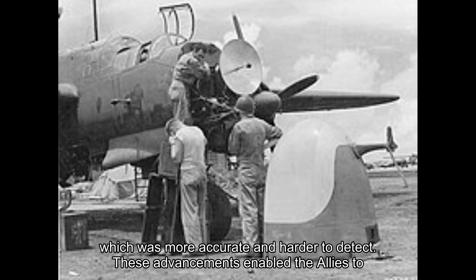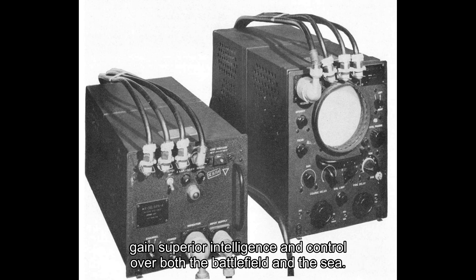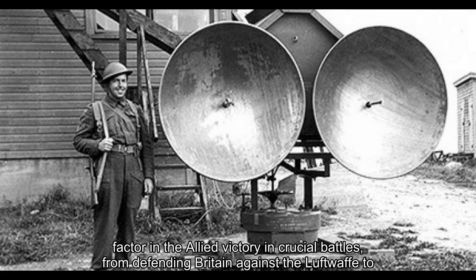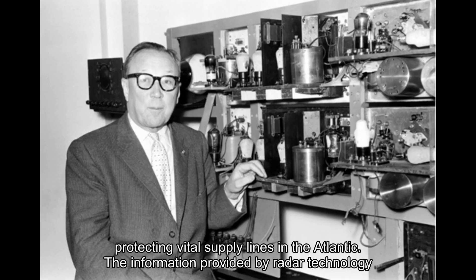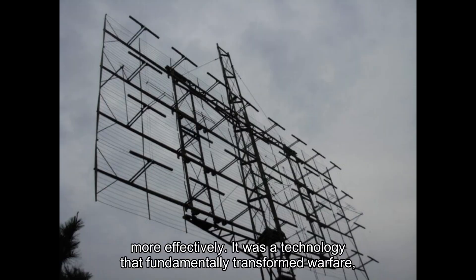These advancements enabled the Allies to gain superior intelligence and control over both the battlefield and the sea. Radar's strategic importance during World War II cannot be overstated. It was a key factor in the Allied victory in crucial battles, from defending Britain against the Luftwaffe to protecting vital supply lines in the Atlantic. The information provided by radar technology allowed military commanders to make informed tactical decisions and allocate resources more effectively.